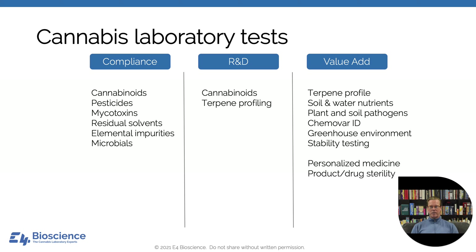The current cannabis laboratory tests break into three different categories. There's compliance testing — all the ones we know and are familiar with. There's R&D testing, which overlaps with compliance — this doesn't go into statewide monitoring systems, but people often want to know what the terpene profile looks like or cannabinoid concentrations as plants are growing. And then there are value-add tests, which are not compliance tests. They're not required, but they can add value to the cultivator and processor and generate revenue for the lab. This includes terpene profiling, nutrient analysis, soil pathogens, chemovar identification, greenhouse environment monitoring, and stability testing. Today we'll look at chemovar testing.